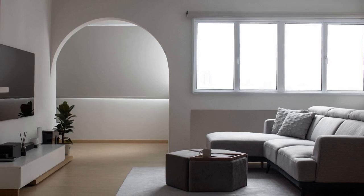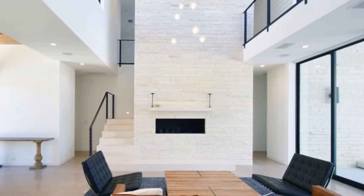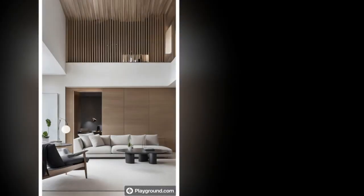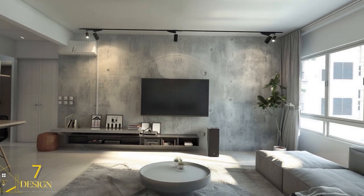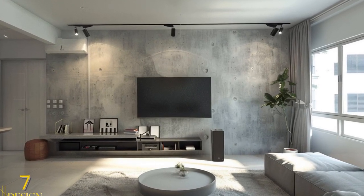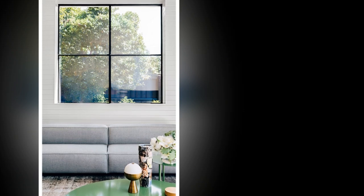Six: Add thoughtful decor. Choose minimalist art pieces that complement the color palette — a single large artwork or a small collection of framed prints can serve as a focal point. A few strategically placed plants can bring life into the room; opt for low-maintenance plants in simple pots to maintain the minimalist vibe. Keep accessories to a minimum, selecting a few statement pieces such as a vase, a clock, or a sculptural object to add interest without clutter.